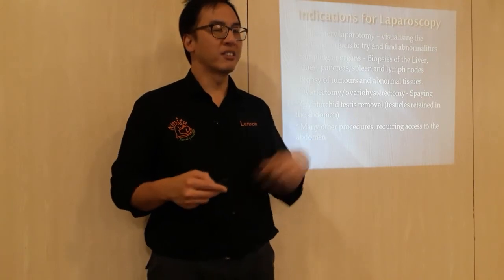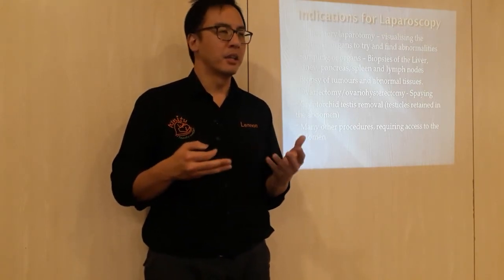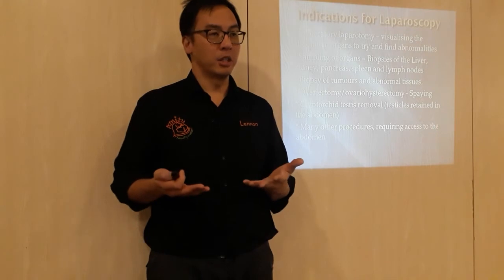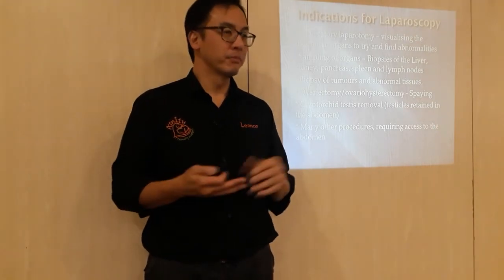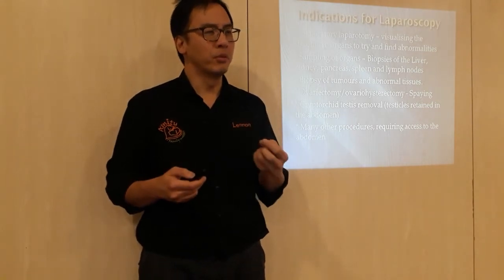There are many other procedures requiring access to the abdomen — things like gallbladder removals. Just like in human medicine, pretty much a lot of it is keyhole already. Everything is trying to improve the recovery rate.